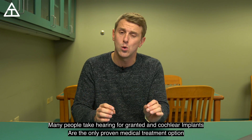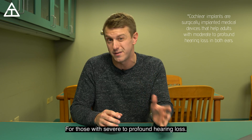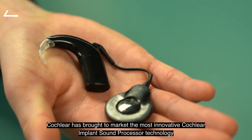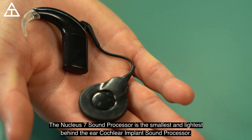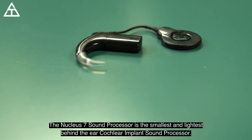Many people take hearing for granted, and cochlear implants are the only proven medical treatment option for those with severe to profound hearing loss. Cochlear has brought to market the most innovative cochlear implant sound processor technology, including the Nucleus 7 sound processor — the smallest and lightest behind-the-ear cochlear implant sound processor.